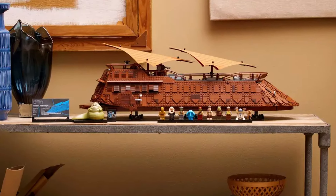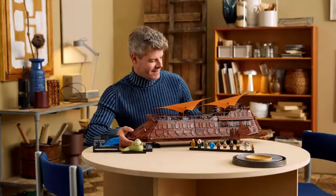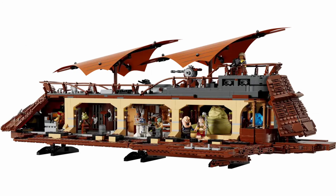The building dimensions of this brick-built sail barge are a massive 77 centimeters long, making it the longest UCS sail barge to date. The model sits on its UCS-style black stand with a printed plaque, giving it an elegant display look while still maintaining plenty of playability.